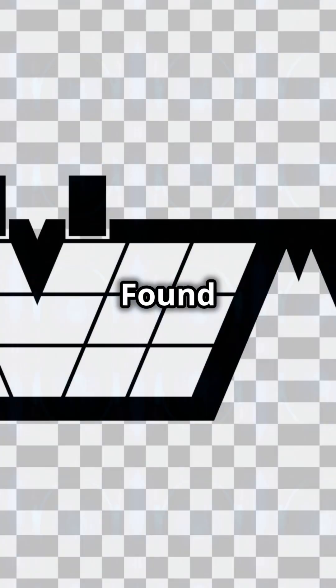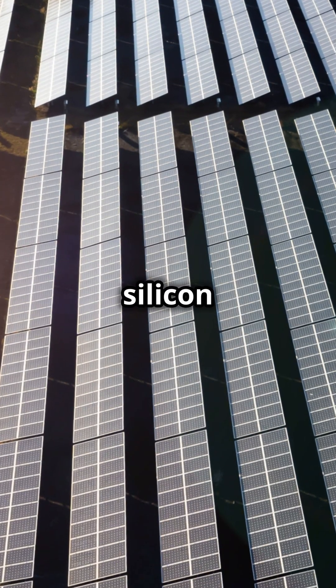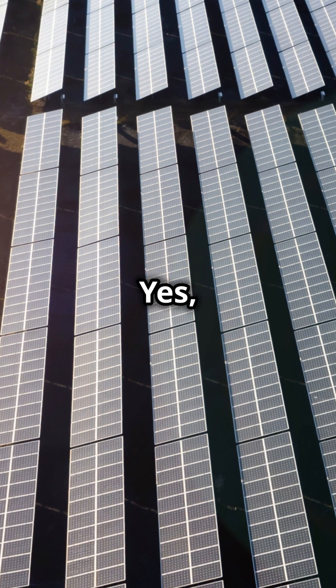Fourth on the list, Tellurium. Found in cadmium telluride solar cells, it makes solar panels cheaper than silicon ones. Efficient light to electricity conversion — yes please.